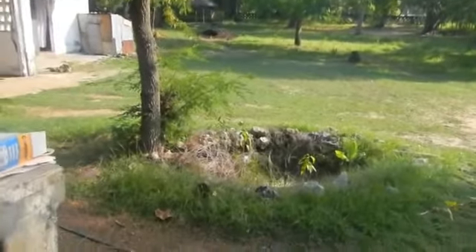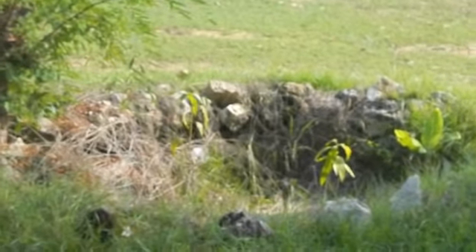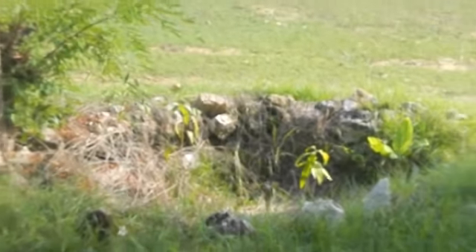More screens needed here. This is a view of the rest of the property. Right there is part of the sewer system that we need to fix.